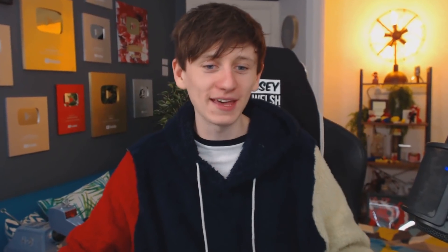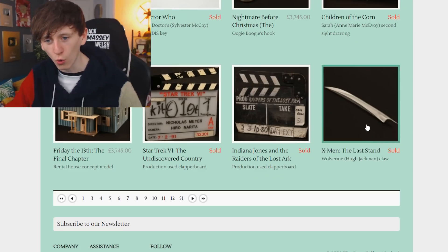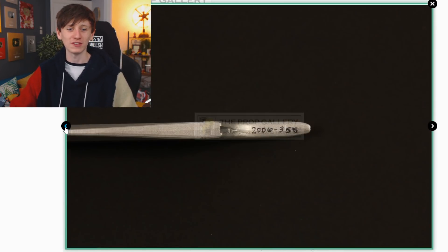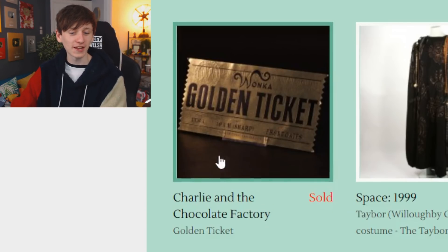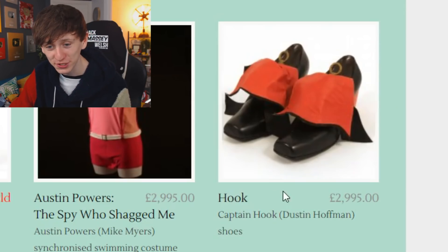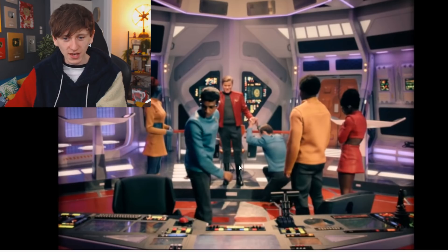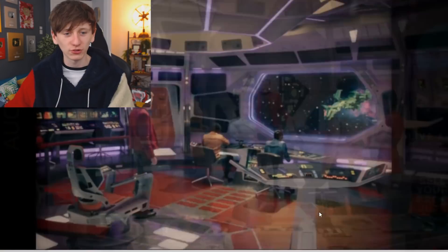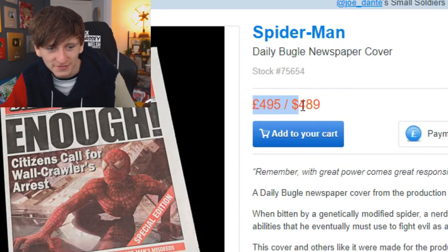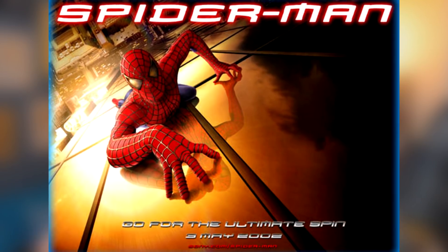Arnold Schwarzenegger's license plate from Terminator — hang on, is that the Terminator's hand? This is the clapperboard from Indiana Jones and Raiders of the Lost Ark — surely that must have sold for thousands. Wolverine's claw — only one of three, you really want all three. A Golden Ticket from Charlie and the Chocolate Factory, Austin Powers' synchronized swim costume again, Captain Hook's boots from Hook, the USS Callister chair from Black Mirror, and another Spider-Man Daily Bugle newspaper — £495, 'Citizens Call for Wall-Crawler's Arrest' from the 2002 production of Spider-Man.